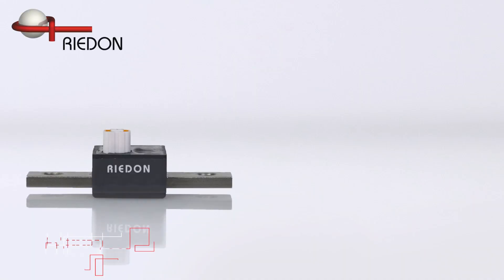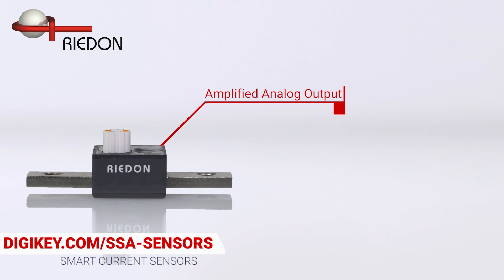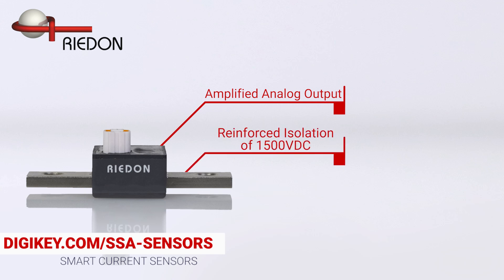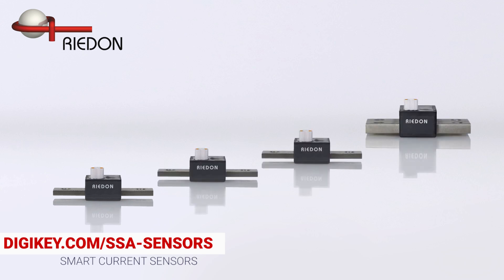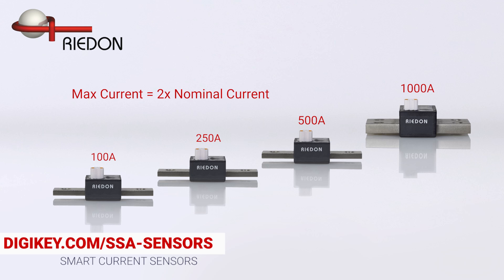ReadOn. These current sensors offer an amplified analog output and reinforced isolation of 1500 volts DC. Nominal current options are available from 100 amps to 1000 amps, with maximum current coming in at 2 times nominal current.